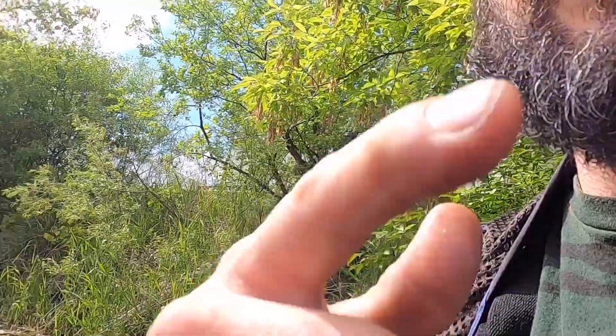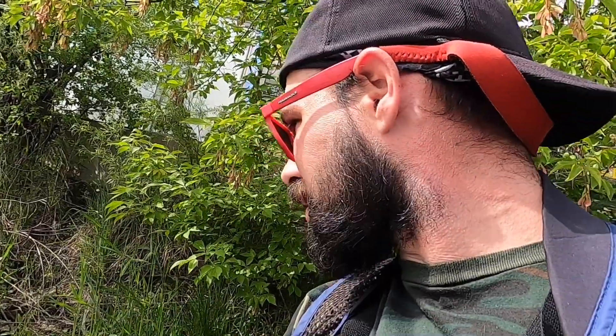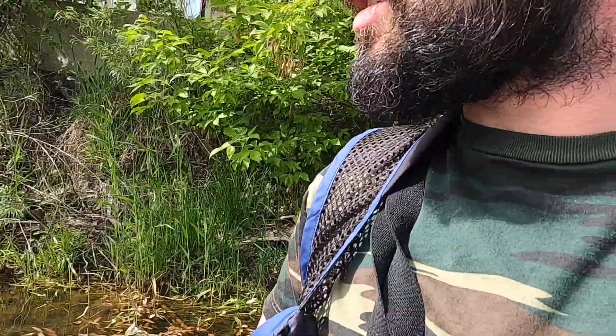There are a bunch of baby fry down here — I'm not sure if you can see it but there are tons of baby fish. That is awesome. I can see some bluegill on a bed over here, nice little shallow area — a bluegill on a bed. So things are happening, we just got to find them.